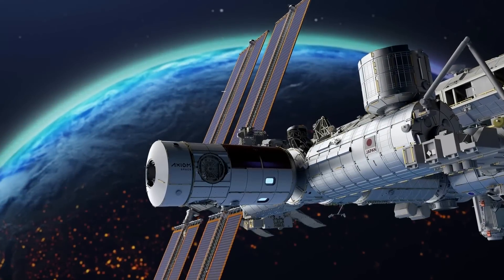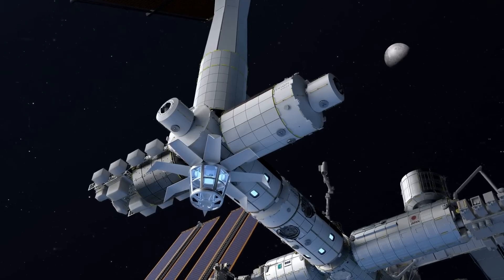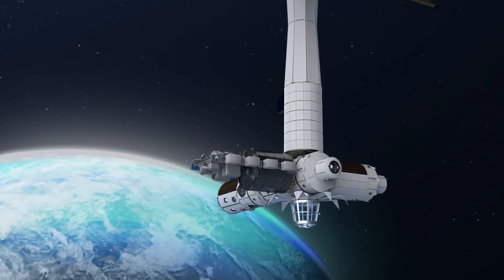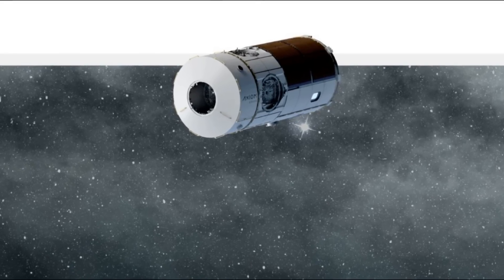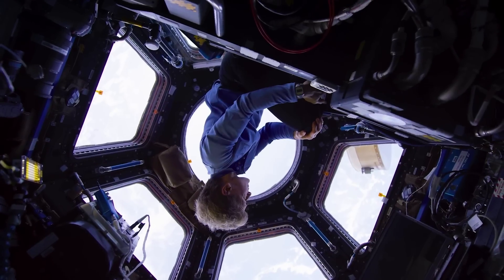The Axiom Station consists of four different modules that together create a fully capable and independent space station. Each of these modules has a slightly different design, purpose, and interior to facilitate sleep, work, communications, research, etc. The first module that is already being constructed is Axiom HAB-1. HAB-1 will have four separate crew quarters and will be the main living space for astronauts at the station. In addition to this, the module will feature all the life support systems necessary along with payload accommodation options.